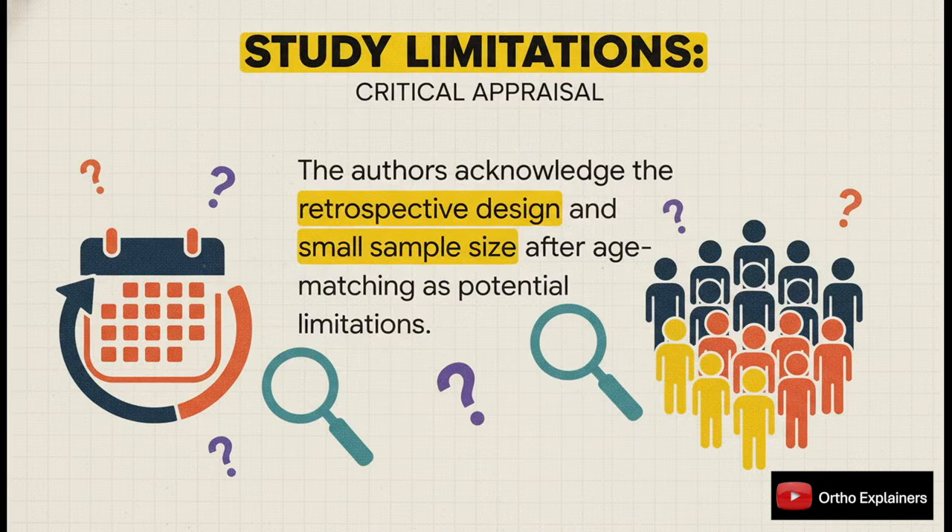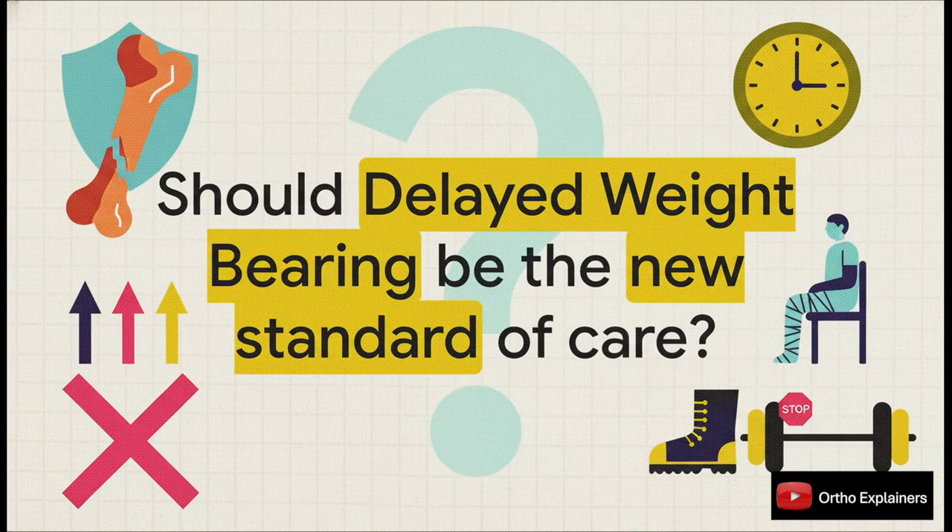Of course, we have to be good scientists here. Every study has its limits. The authors are upfront about this being a retrospective design, which always has the potential for bias. And the final sample sizes after all that matching were relatively small. But while we're all waiting for a big prospective randomized trial, these findings should absolutely make us pause and question the push for immediate weight-bearing in this specific group. It definitely gives us something to think about and debate in our own departments.